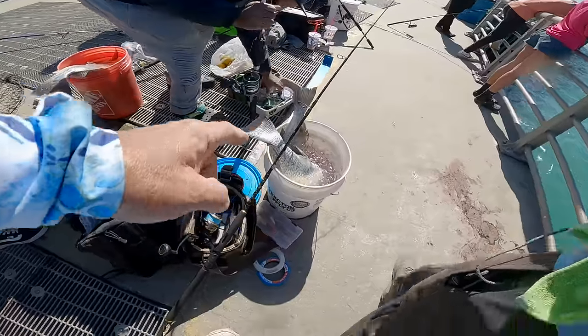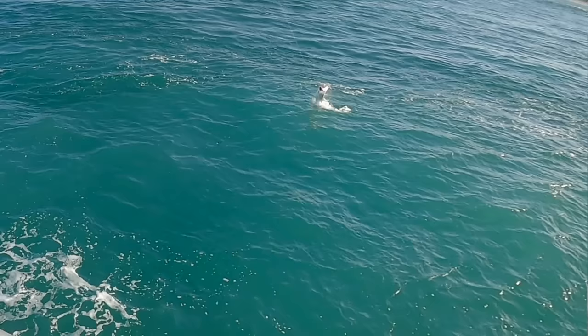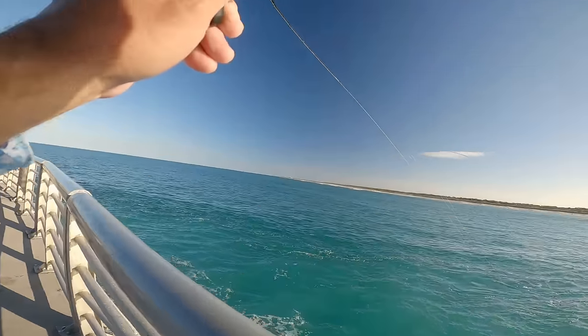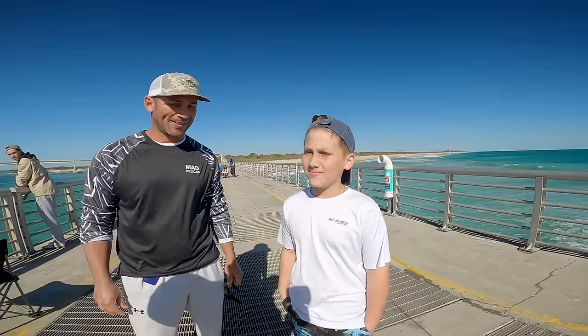In the blue — good size man, perfect eaters. Look at that, wow! That's a dude that looks like a tarpon. It is a tarpon! There we go. Fish for the rest of your life.